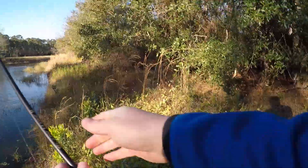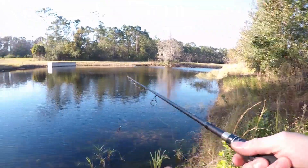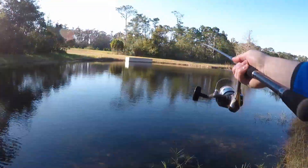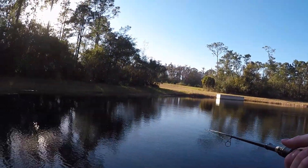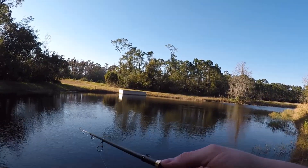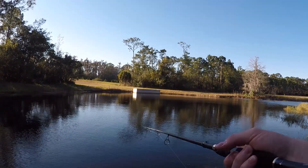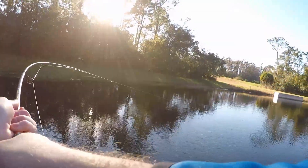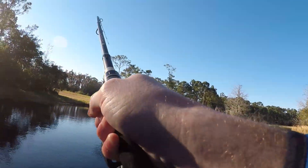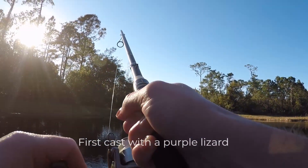All right, switching it up. What is that? That's a fish! That's a good bass — first on the rubber lizard, and that's a heavy bass!